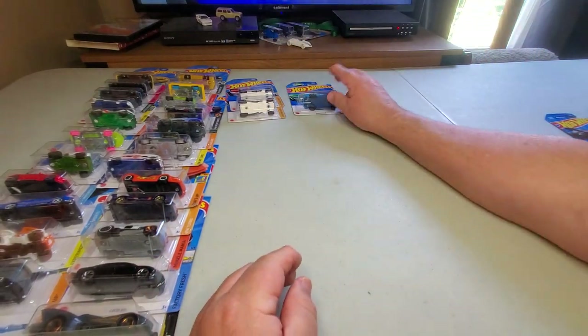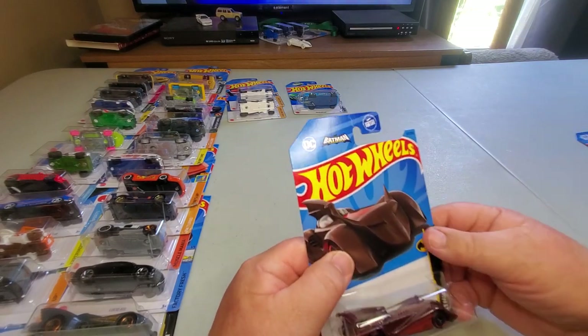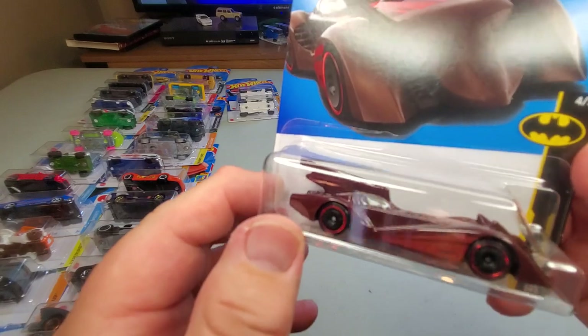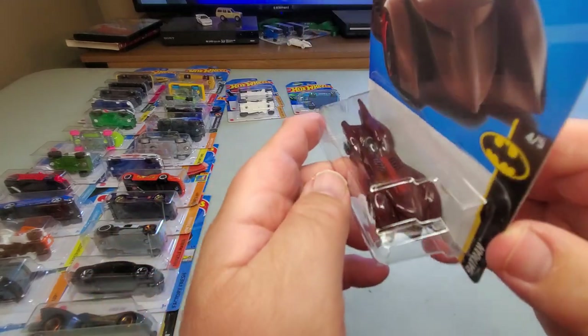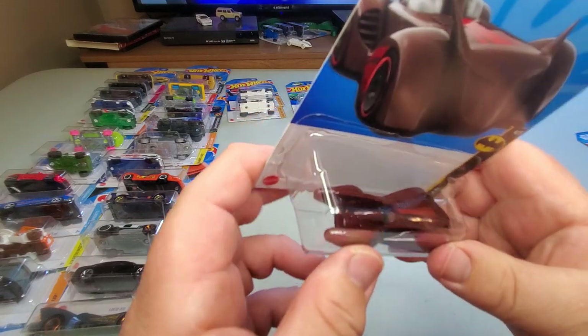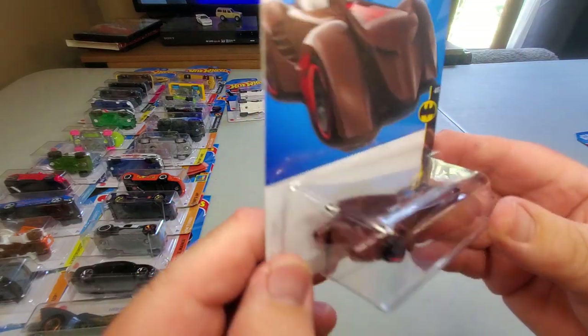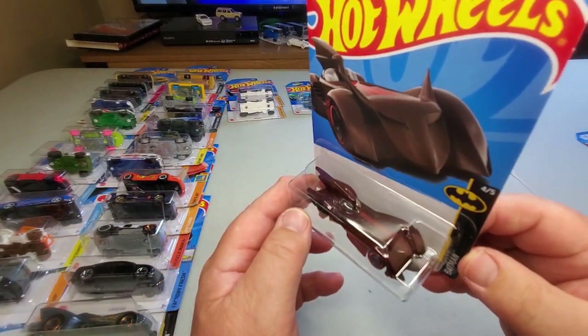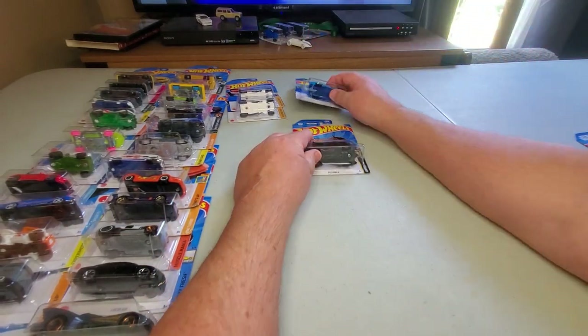Number 137: Batmobile in a dark red motif. Usually the Batmobiles are black or gray or something very dark colored, but this is a sweet Batmobile in a red motif. I like it very much — cool.